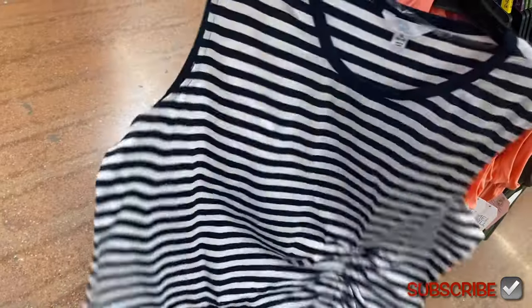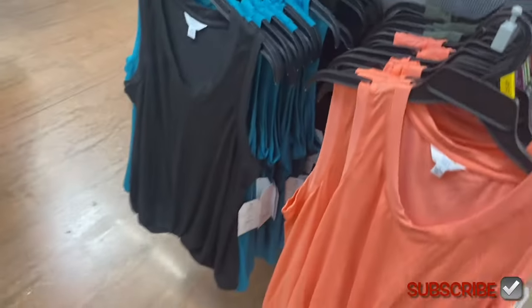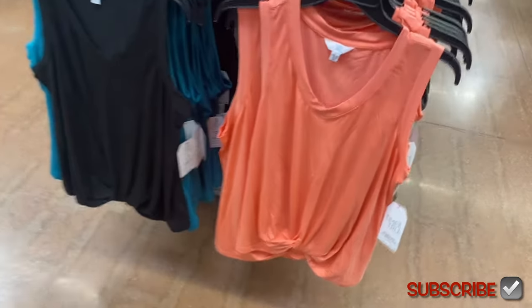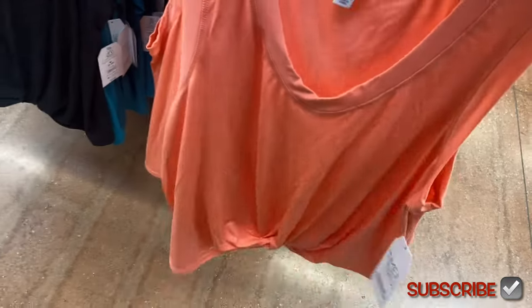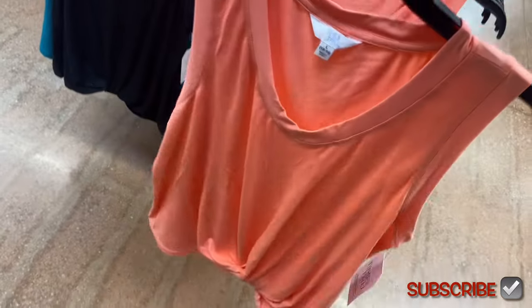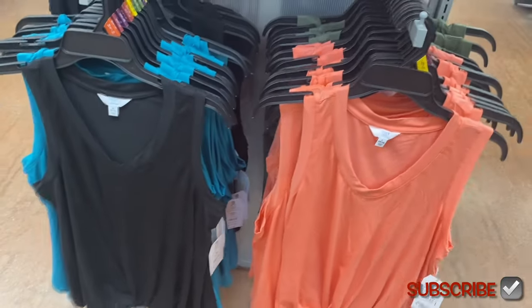These were online too — it's the twist tank for $9.98, extra small to 3XL. It's kind of a U-neck/V-neck with a twist at the bottom that's sewn in, so you can't undo it. You can also get it in teal, black, green, or orange.